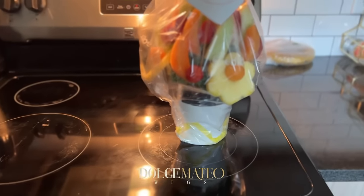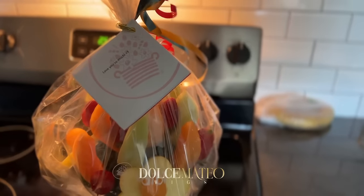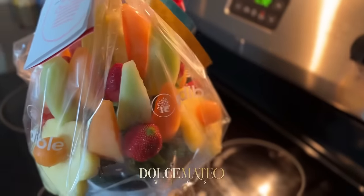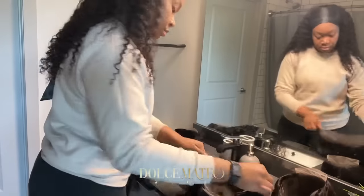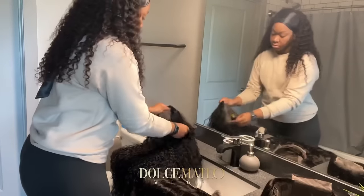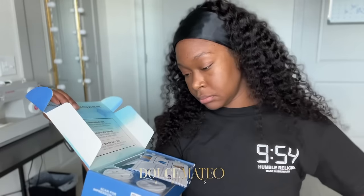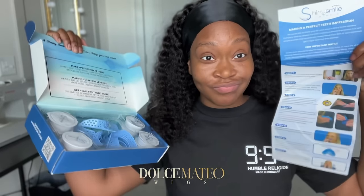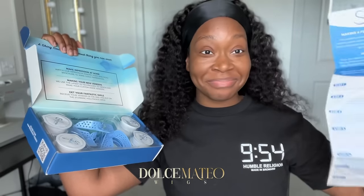We got fruit, Jada — shout out to my man for being so sweet. Here I am just organizing a few of my orders, and I also received my Shiny Smile kit in the mail. I'm going to do a full video on this journey once I figure out how to actually do a good impression, so pray for me y'all.